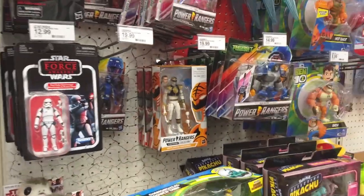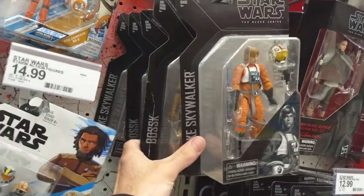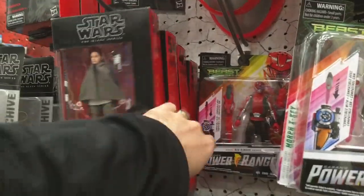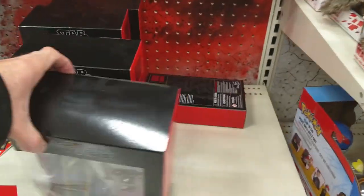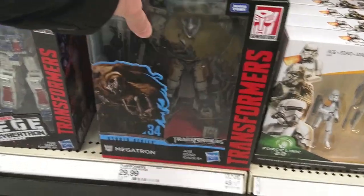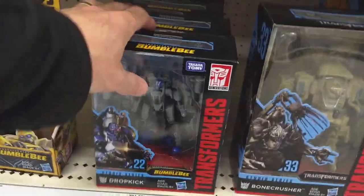Power Rangers — same three. For Star Wars, a bunch of Chewie, Bossk, Luke, more Chewie — a lot of Chewies. They need to put those on discount. And more Molochs — lame. Transformers: still got three of these, a couple of these guys, and Jetfire, Bonecrusher, a whole bunch of these Dropkicks.